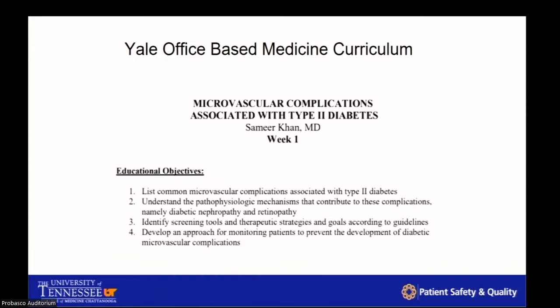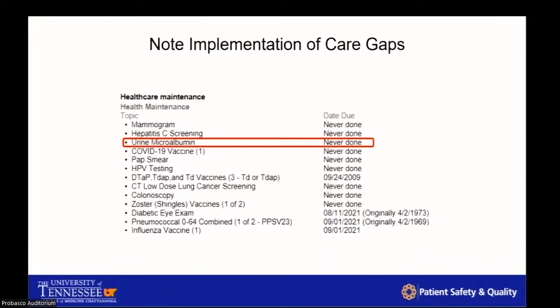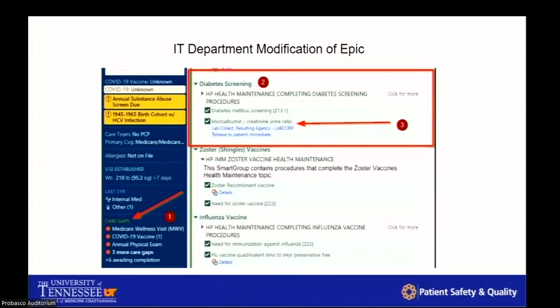Some objectives from the Yale office-based medicine curriculum were to address microvascular complications, understand the mechanism, and know how and when to order the test and how to use it. I also implemented a healthcare maintenance section at the end of every note, showing all care gaps, when they were last done, and when they need to be done next. The goal was to make it intrinsic for residents to want to fix these gaps rather than just adding more pop-up fatigue. Under care gaps, residents can now click 'urine microalbumin' and it automatically selects the correct test — the microalbumin creatinine ratio — to be done at that visit.